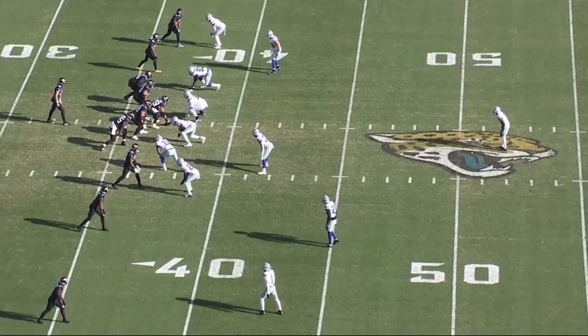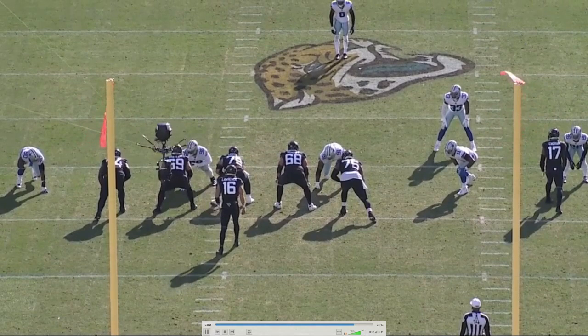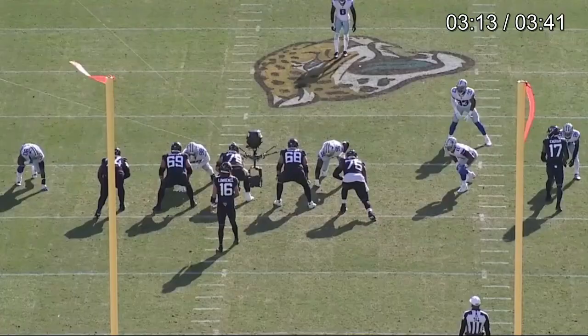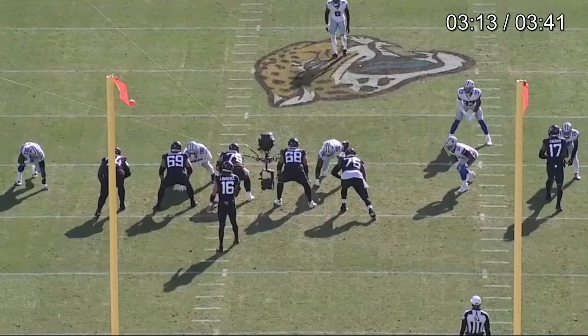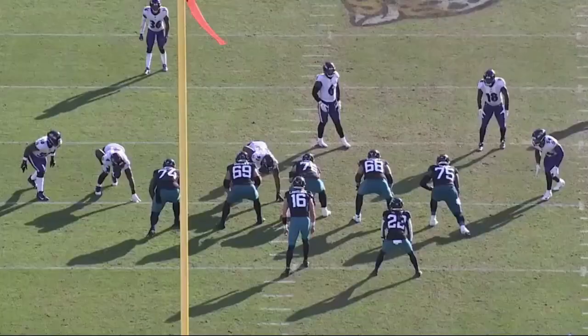Against Micah Parsons, he does more of the right thing — catches him outside with a jab, and when he sees the inside counter coming, catches him in the chest and takes him to the dirt. Both hands come up, but he immediately responds to the inside counter. He has the footwork right there, catches him — a little grabby on the shoulder pads — but that recovery athleticism catches Parsons in stride. He goes speed to power to inside counter, but Taylor catches him up top with arms inside the chest, using both hands with footwork to match, moving laterally, and puts Micah Parsons away.